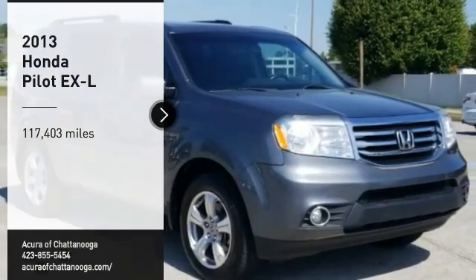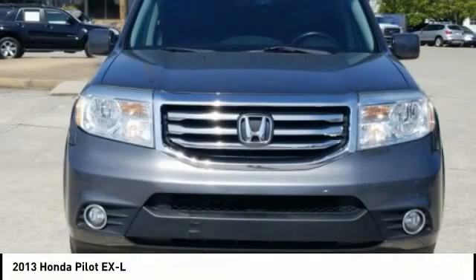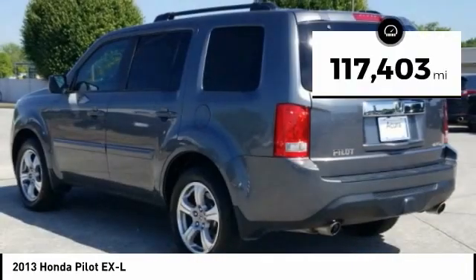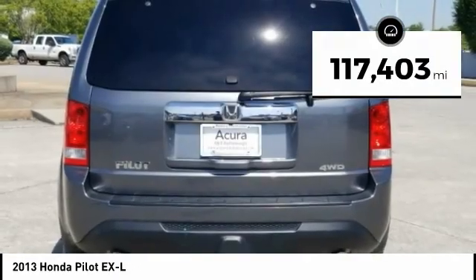We are pleased to show you the 2013 Pilot: optimal utility, indulgent interior, powerful performer. You'll be ready for almost anything in the Honda Pilot. This vehicle has less than 120,000 miles. Come see the car for yourself.